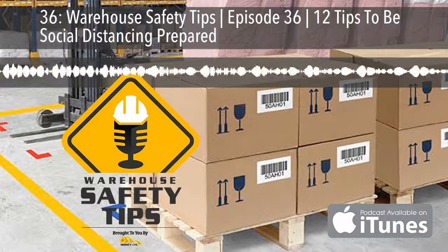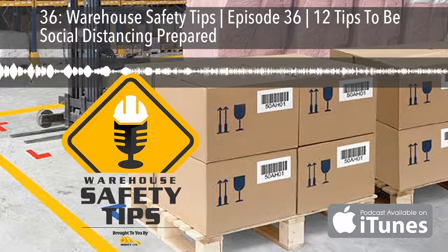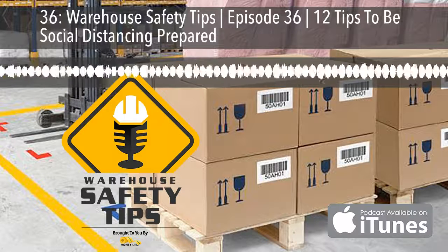On today's podcast, we'll be covering 12 tips to be social distancing prepared, so stay tuned.